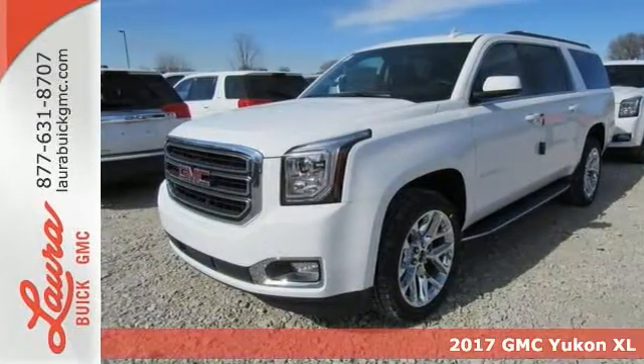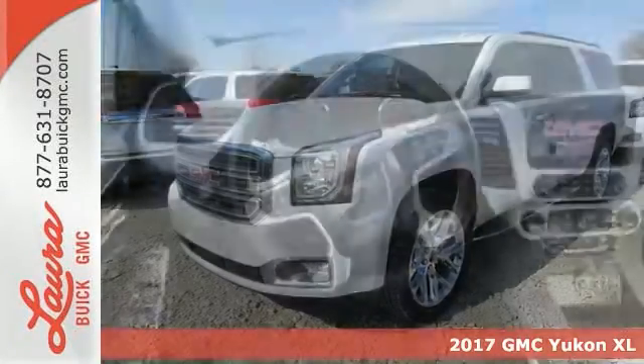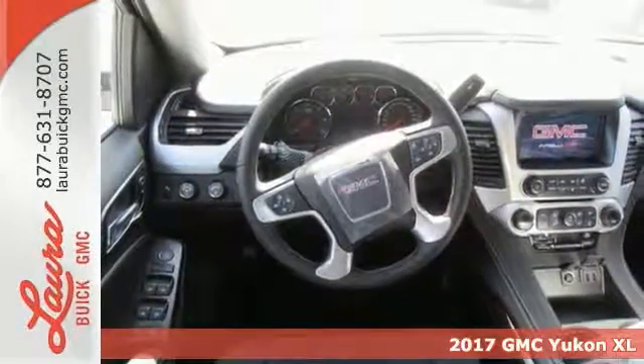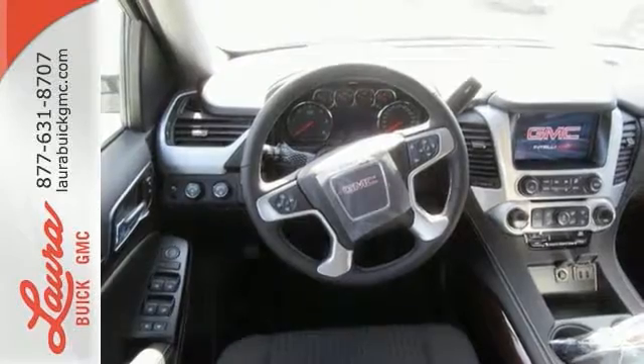Here's a 2017 GMC Yukon XL. Capability has a way of smoothing things out, and this Yukon has the smooth ride to complement its capability.